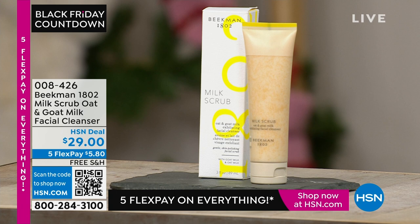Coming up in just a few moments, we have your Milk Scrub Oat and Goat Milk Facial Cleanser. No matter what kind of skincare you use, you have to start with clean skin — not overly stripped skin. It's on free shipping and on five flex pay, because everything today at HSN is on five flex.